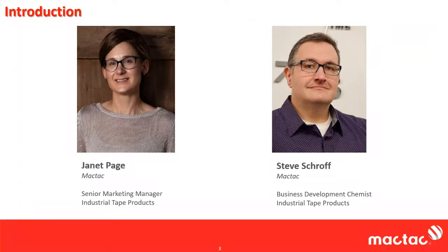I'm Steve. I'm a business development chemist with MACTAC, the Industrial Products Tape Group. Most of my career has been spent in R&D. Recently I moved to marketing, and I'm leading the charge with these webinars and some of our educational efforts in the field. I've been with MACTAC going on 18 years now.